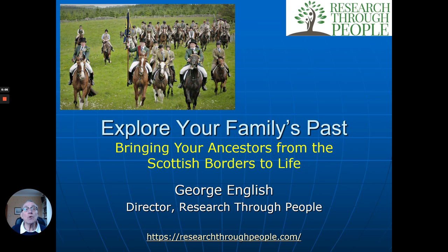Hello, my name is George English. I'm the Director of Research Through People. We make a whole lot of videos for your interests and different types. This is one of those we make about geographical places where your ancestors may have come from. In this case, the Scottish Borders — the southern part of Scotland near the border with England — famous for a number of things. You can see these horses here; they have annual ridings to remember their history, which we'll talk about in a moment.